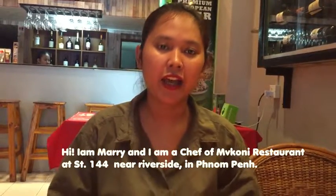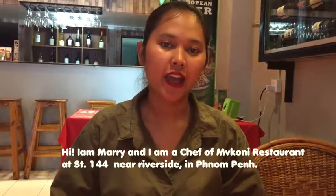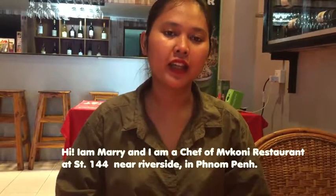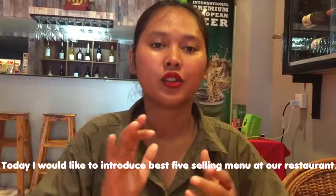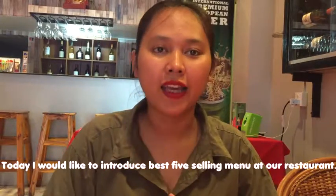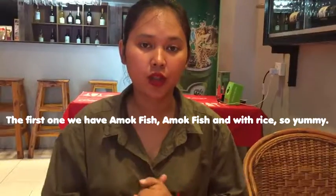I am Marie and I am a chef of a bakery restaurant at Street 144 near Riverside in Phnom Penh. Today, I would like to introduce the best 5 menu items at our restaurant.